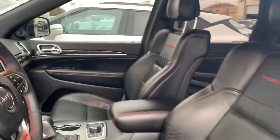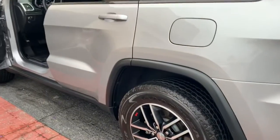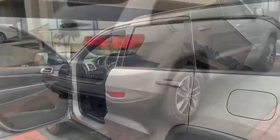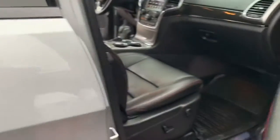You can also see that the exterior was very well kept as well. This is the billet silver metallic clear coat and it does have the black interior with the ruby red stitching. This vehicle is four wheel drive and has a 5.7 liter 8 cylinder engine. It is automatic and it's a vehicle that you really need to come in and drive today.